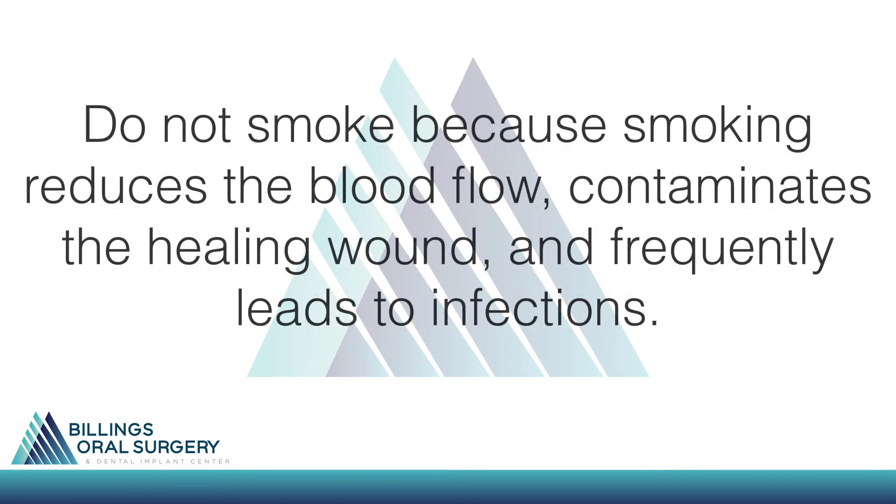Do not smoke because smoking reduces the blood flow, contaminates the healing wound, and frequently leads to infections.